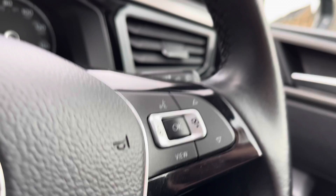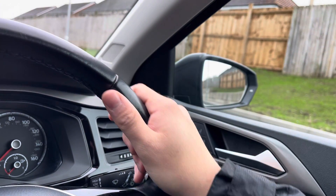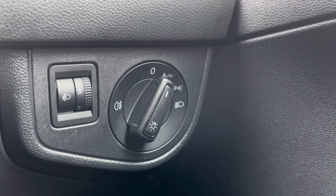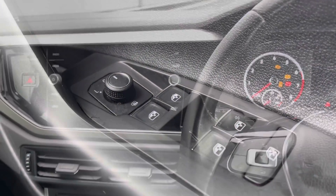Inside the vehicle we have the leather-wrapped multifunction steering wheel which does offer a comfortable grip for a comfortable driving experience. To the right-hand side, the controls include automatic headlights ensuring they run at the correct times, alongside the central locking, wing mirror, and window controls on the driver's door handle — all easy to access.